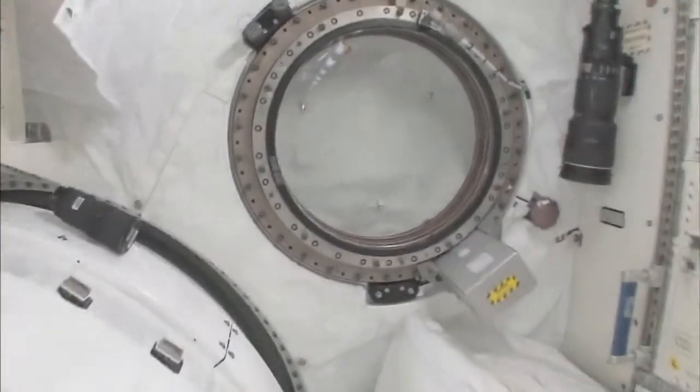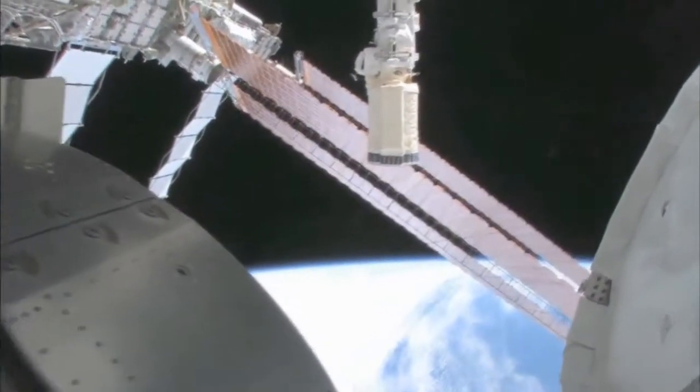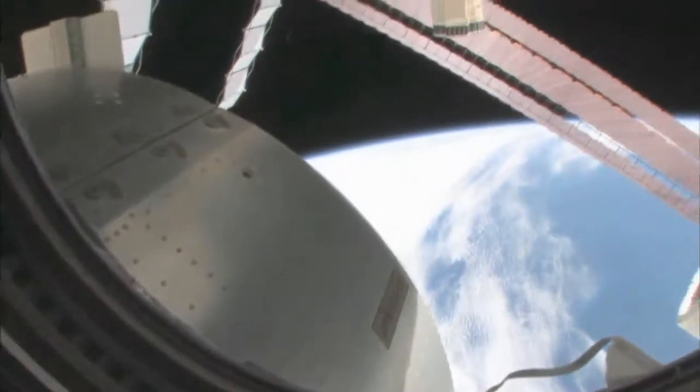Let's take a quick look out the window before it gets dark outside. We're going around the world every 90 minutes, so we get to see a lot of sunrises and sunsets. Oh my goodness, it's beautiful up there. This is looking out the port side of the space station — we're actually on the front port side. Let's take a look at what we can see out there.